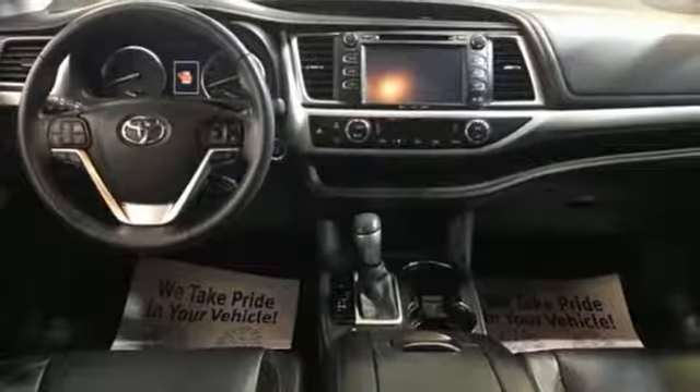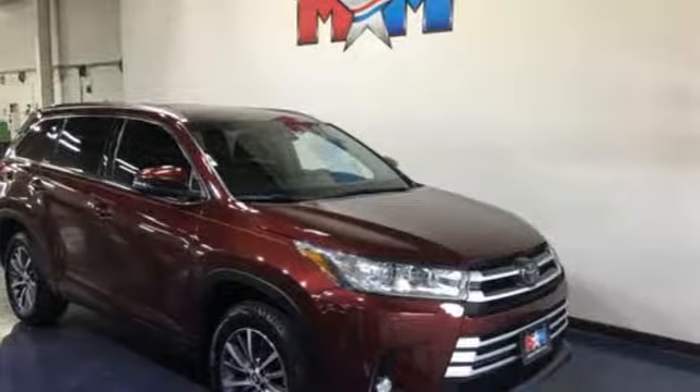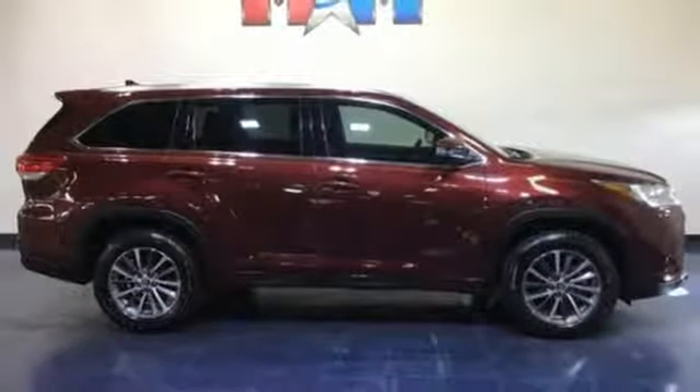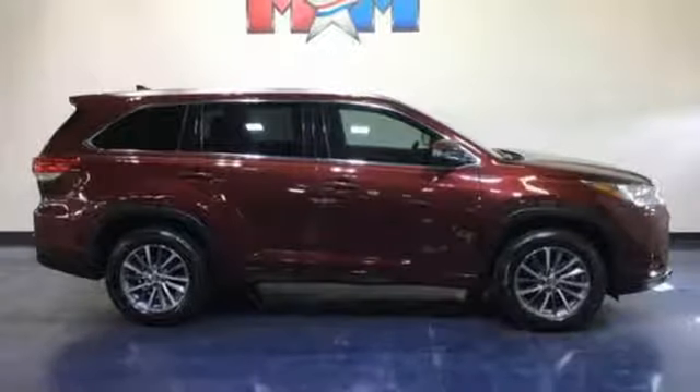Dual zone climate control. V6 engine. Express open and close sliding and tilting sunroof. Gas pressurized shocks and automatic transmission.